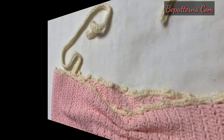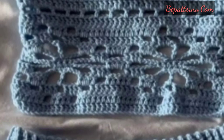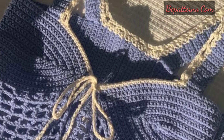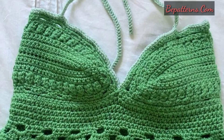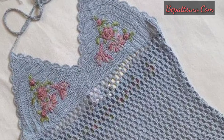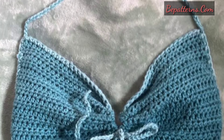Crochet crop tops are fashionable and versatile pieces for both summer and winter wardrobes. Create a simple and chic halter style crop top with a mesh stitch pattern — you can use cotton or bamboo yarn for a comfortable and breathable feel. Try a bohemian inspired crop top with fringe details at the bottom, using earthy tones and interesting stitch patterns like shell or waves.